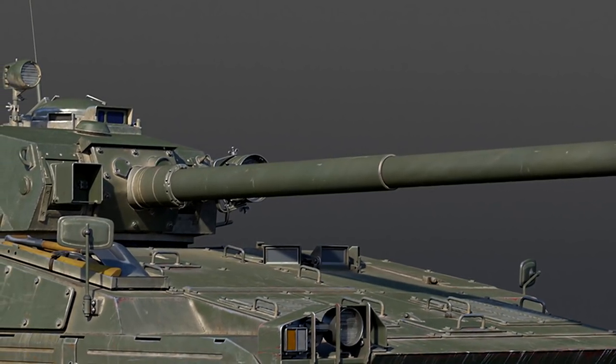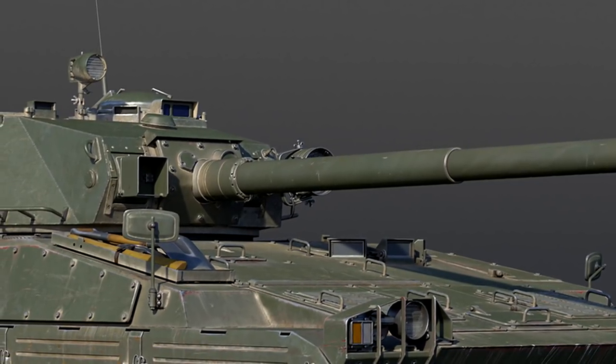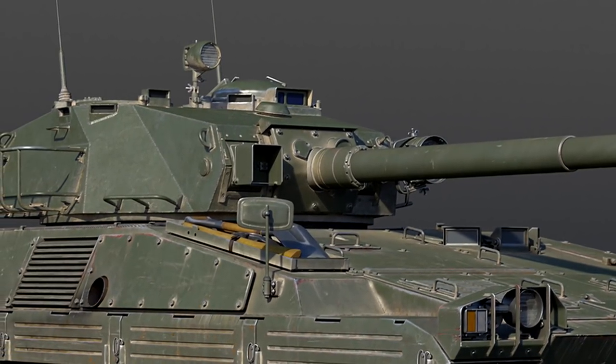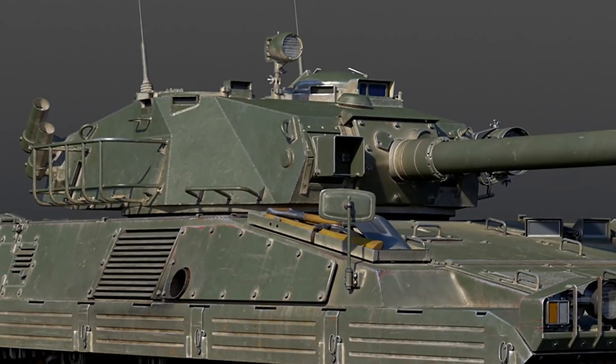Full-scale development of the ideas only began in 1988, and several variants of vehicles were developed, ranging from light tank modifications, APCs, IFVs, even SPAAs and SPHs, as well as a number of other variants on top of that.